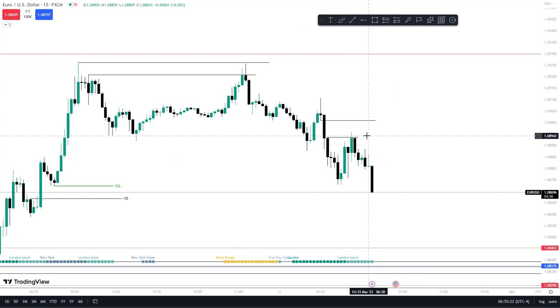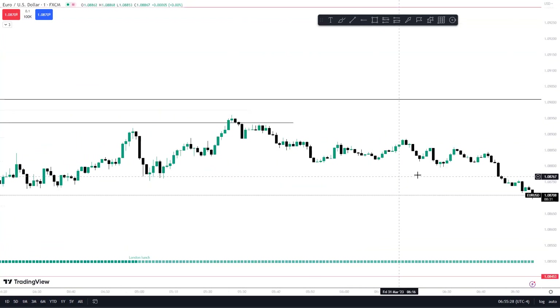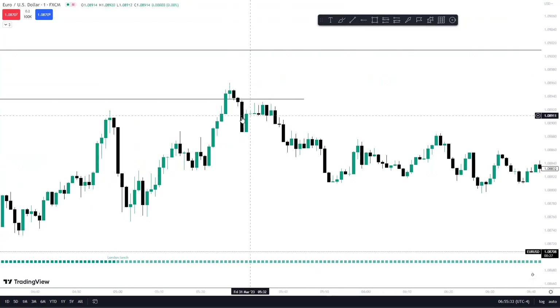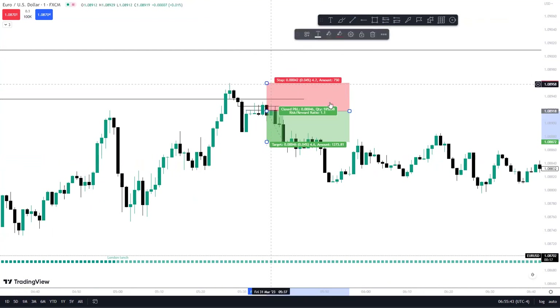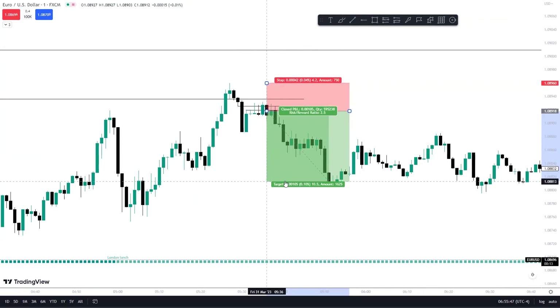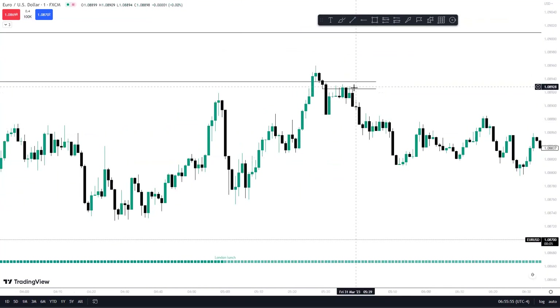You go to a lower time frame like the one minute, and you don't need structure to break — you can enter off of a fair value gap and enter into your positions right here. Nice little 2.5, easy — getting into this SIBI and taking out this failure swing.